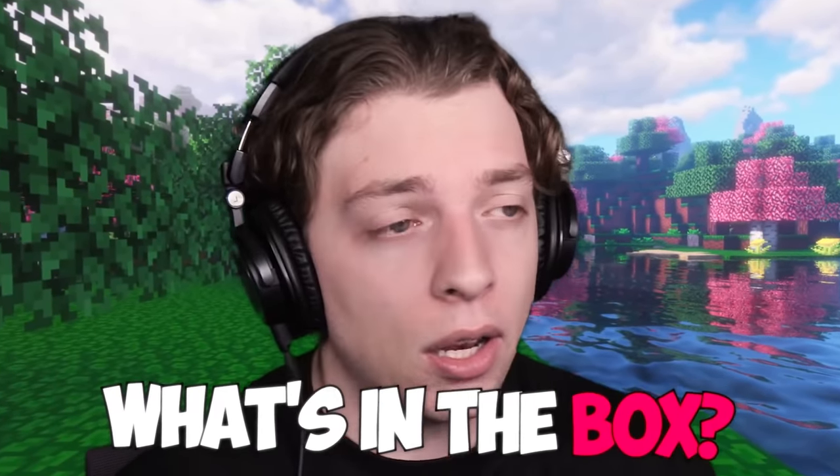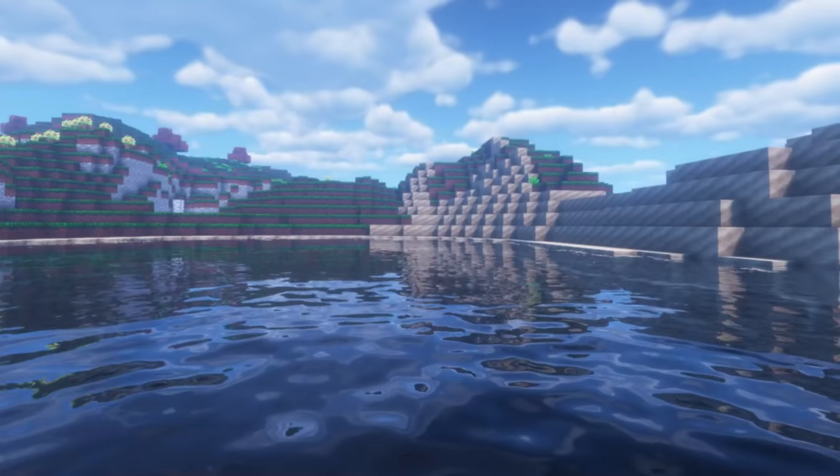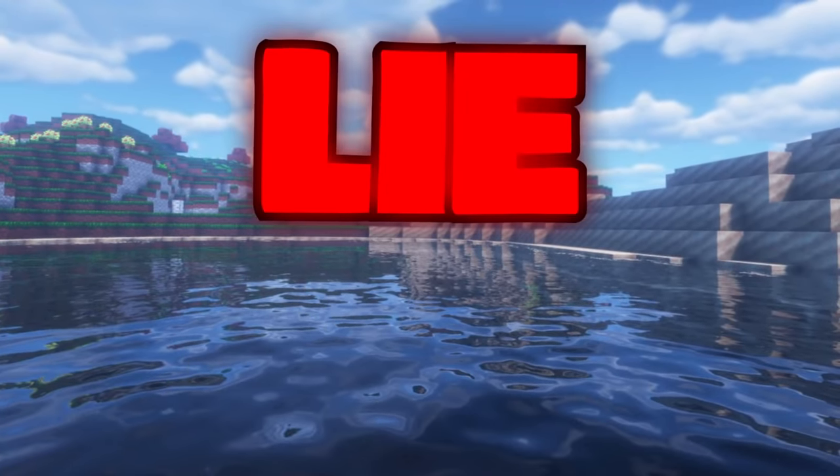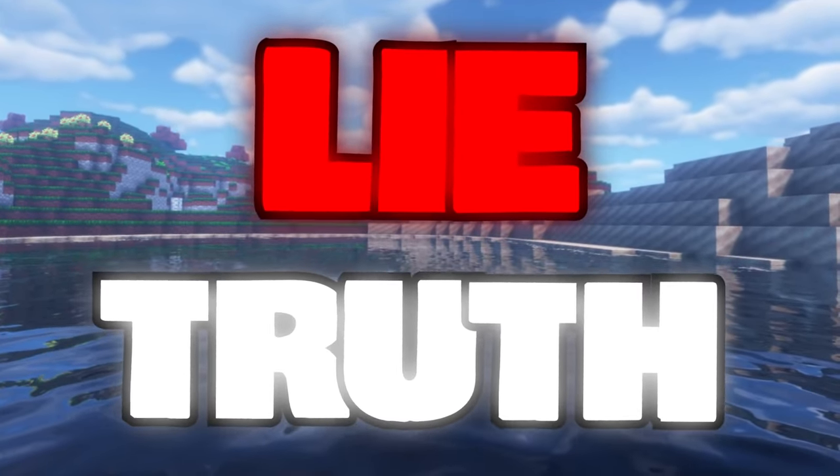Welcome back to a slightly different video. Have you ever played What's in the Box? I sure hadn't until recently. Basically, each of us gets a box that we can see what's inside. The other two, however, have no idea. We have to either lie or tell the truth about what's inside the box and convince the other two. But if they correctly guess whether we're telling the truth or lying, then we lose and they win. And vice versa.